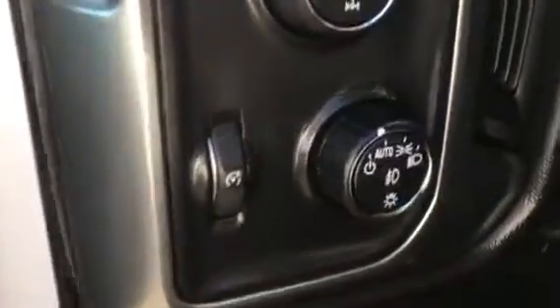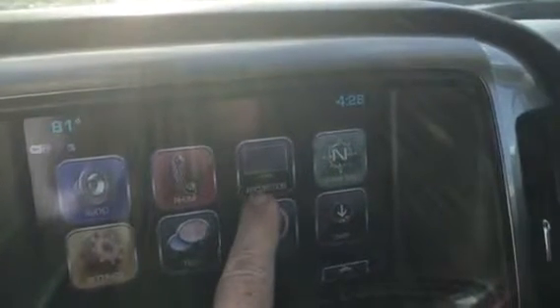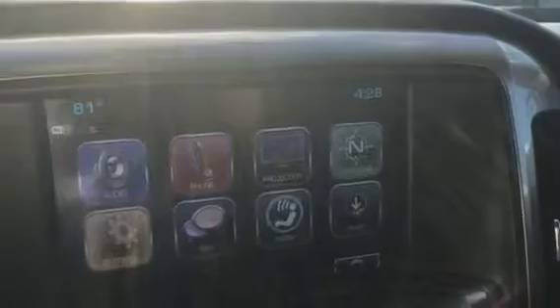It has 4x4 and automatic headlights. Going right to the home screen — it does have Apple CarPlay and Android Auto, so you can plug your phone in and project Google Maps, texts, and calls up on the screen. Of course it has Bluetooth, cruise control, and OnStar.